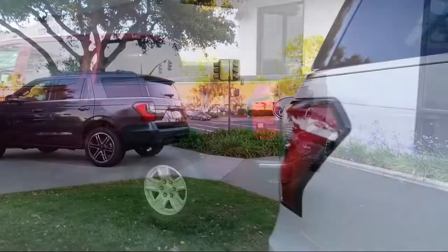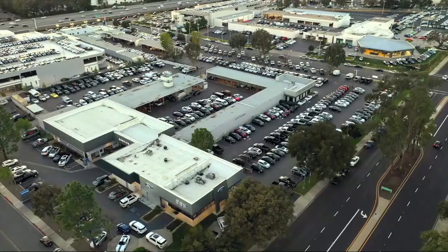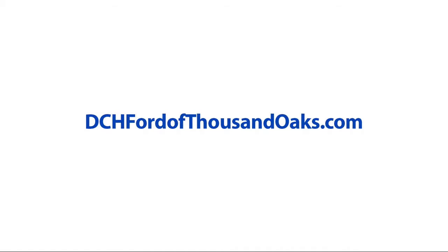Here at DCH Ford Thousand Oaks, customer service is our top priority. Our friendly and experienced staff will make the transition into your next vehicle as smooth as can be. We have a low pressure environment and can assist you with your purchase no matter what your credit. So come visit DCH Ford Thousand Oaks — you'll be glad you did. We're located at 3810 East Thousand Oaks Boulevard.